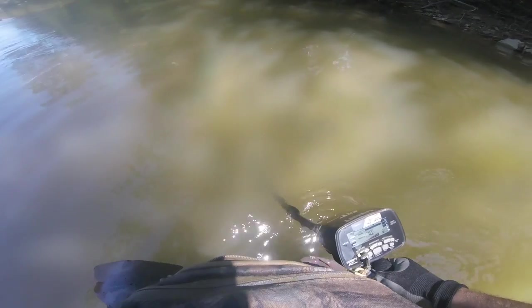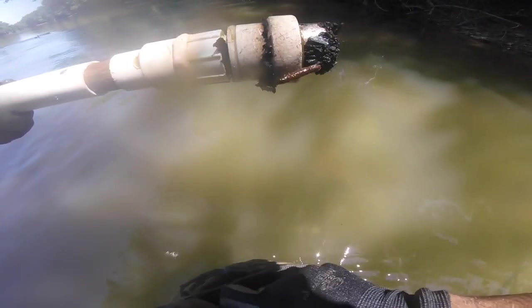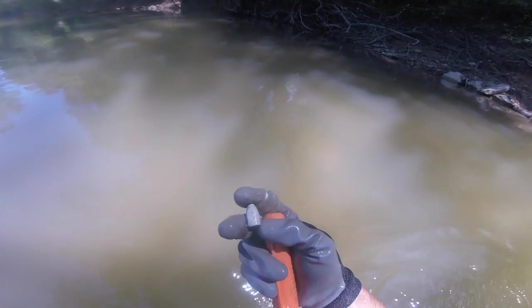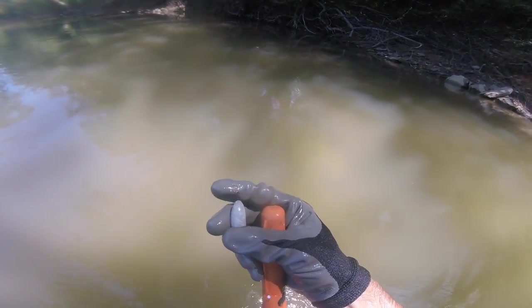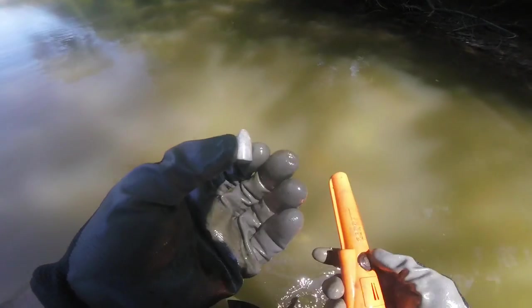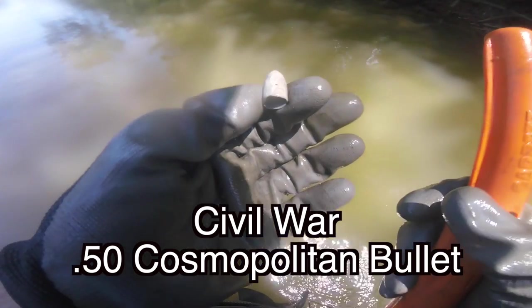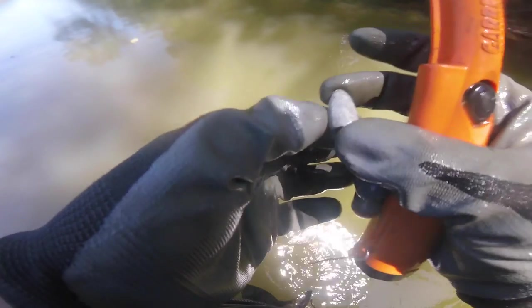Another mini ball surrounded by a bunch of nails — giving a bad signal because of those nails, but pretty sure that's a mini ball. There it is. I think that's a picket bullet — that's pretty sweet. Yeah, that's what that is. Something like that — I'll have to look when I get home and double-check, but awesome.